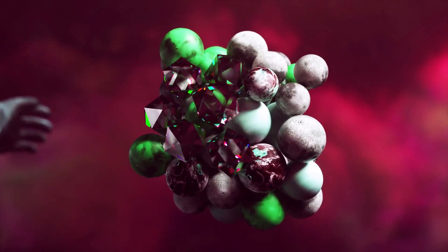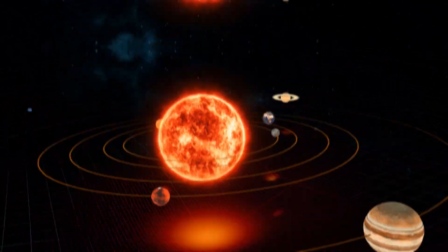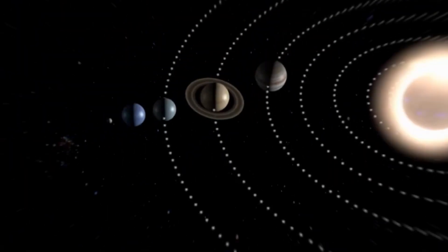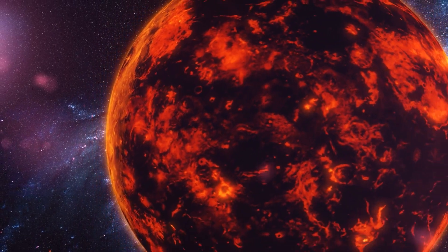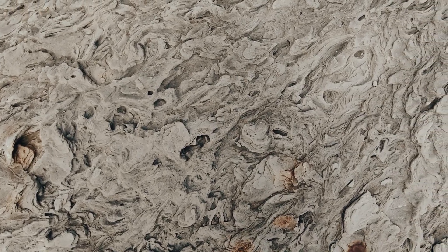But what really sets Jupiter apart is its colossal size. It's so massive that it dwarfs every other planet in our solar system combined — yes, all of them, including Earth. If we could somehow put it on a cosmic scale, Jupiter would be the heavyweight champion of our celestial neighborhood, surface or no surface.